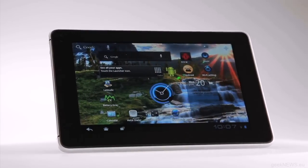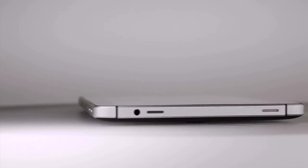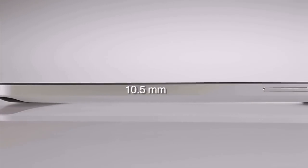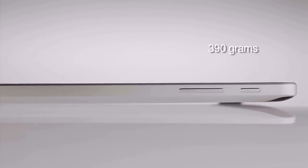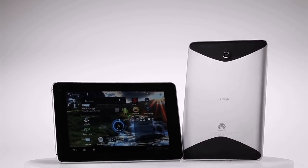So why is it so good? The 7-inch touchscreen is set in a stylish unibody design with an aluminum case. At 10.5mm slim and weighing only about 390 grams, the MediaPad is light, stylish, and ultra-portable.